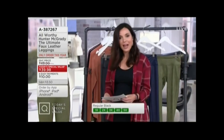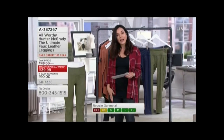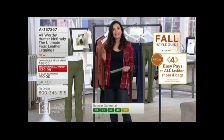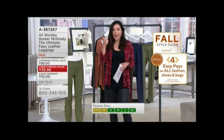Petite inseam: 25 and a half inches. Regular — that's what I have on — 27 and a half inches. And tall, Hunter, that's what you're wearing at 6 foot tall: 29 and a half inches. So extra extra small through 5X and petite.